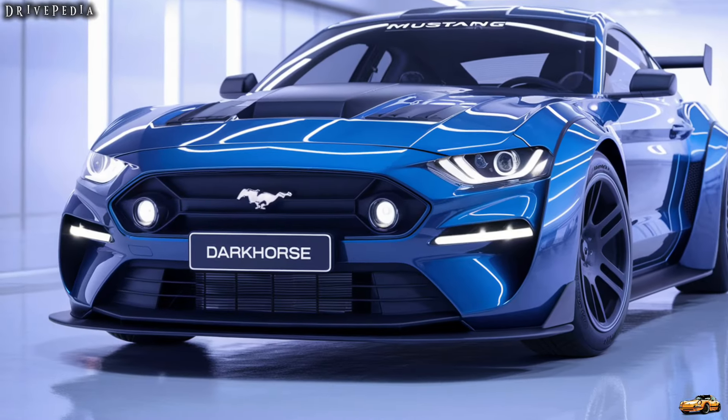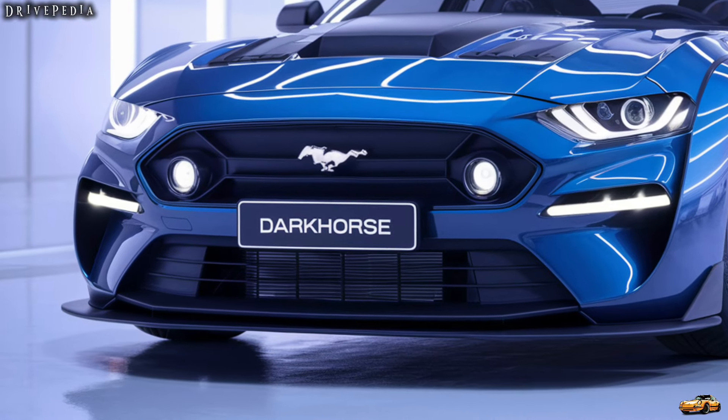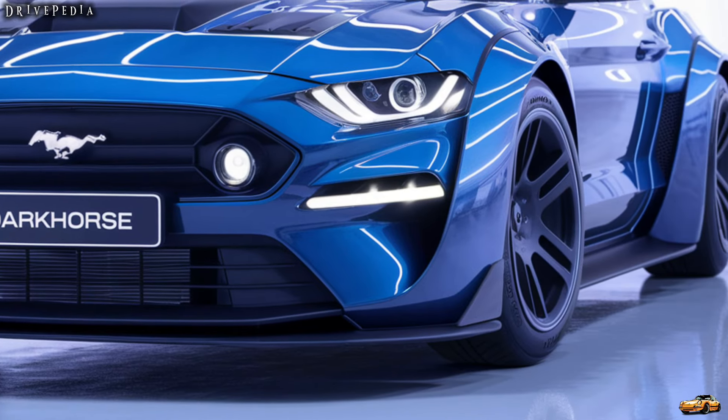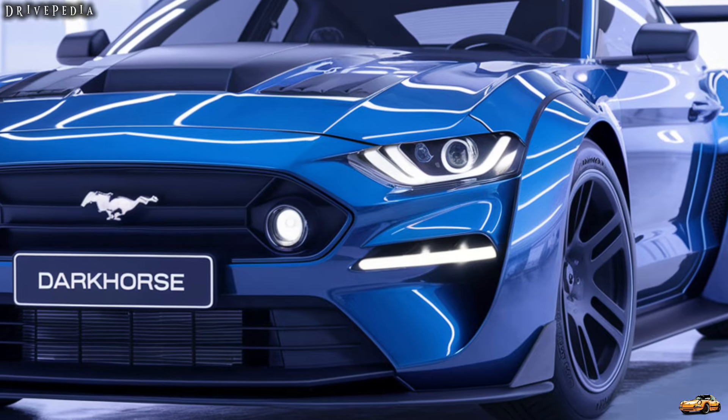Under the hood, the Mustang Dark Horse packs a punch. It features a formidable V8 engine that produces an impressive 500 horsepower, paired with a 10-speed automatic transmission. Whether you're hitting the track or cruising down the highway, this car delivers a thrilling driving experience.